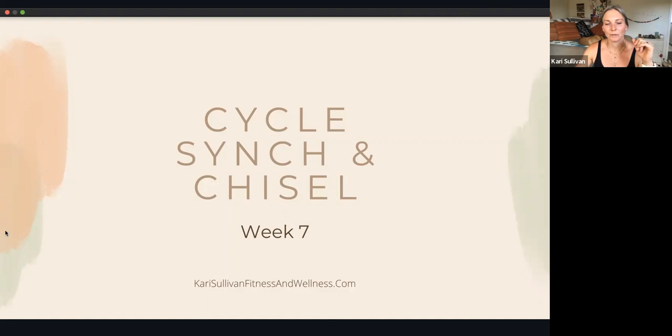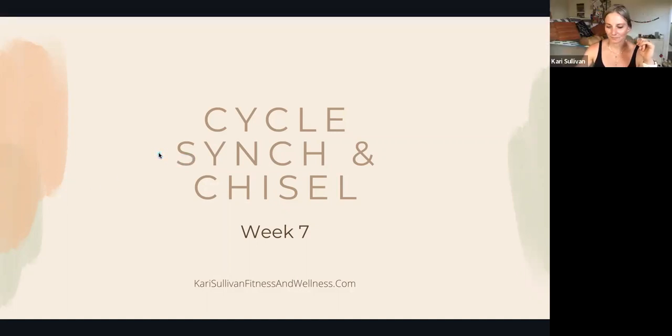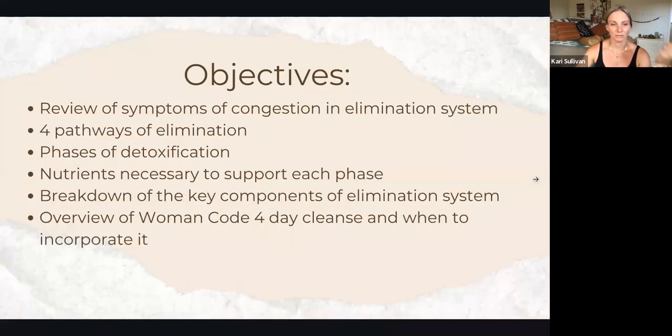Hello and welcome to week seven of Cycle Sync and Chisel. This week we will be discussing your pathways of elimination. Some of our objectives for this week: we're going to quickly review the symptoms that you may be experiencing if you did have any congestion in your pathways of elimination.